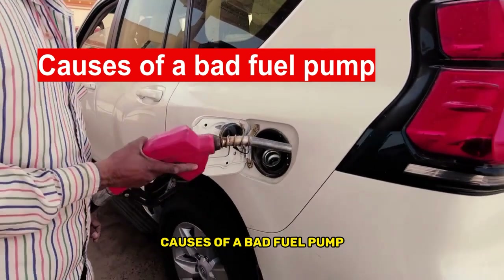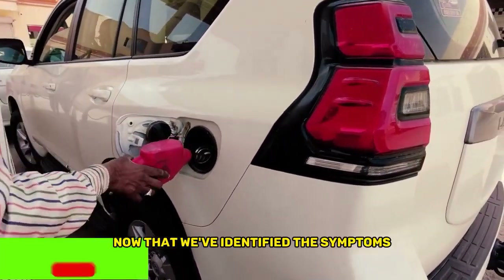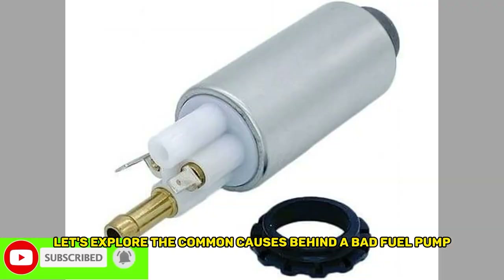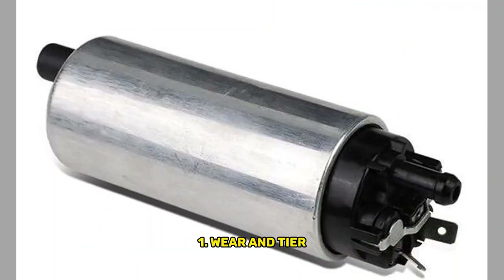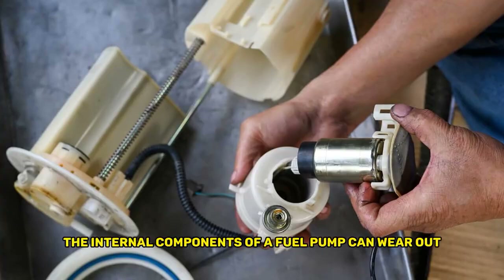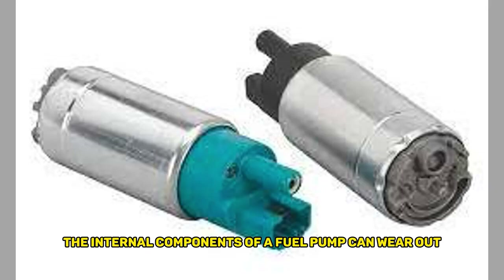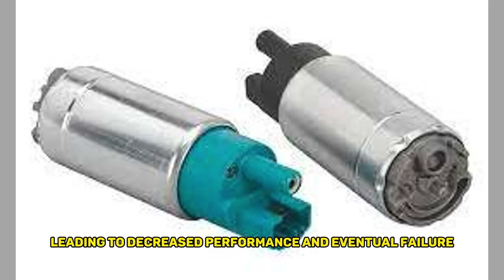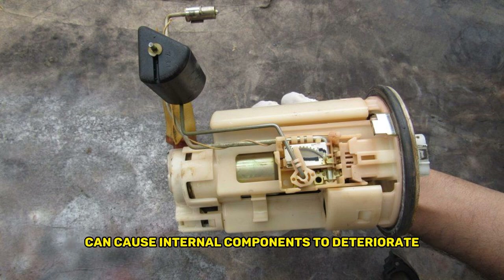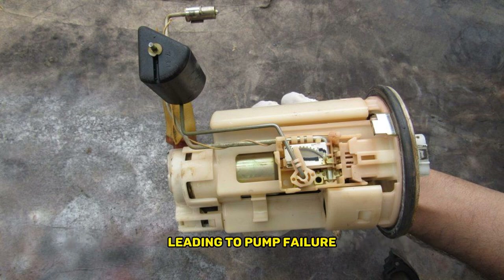Causes of a Bad Fuel Pump. Now that we've identified the symptoms, let's explore the common causes behind a bad fuel pump. First, wear and tear: like any mechanical component, over time the internal components of a fuel pump can wear out, leading to decreased performance and eventual failure. The constant movement of fuel and exposure to heat can cause internal components to deteriorate, leading to pump failure.